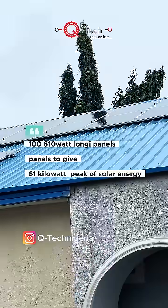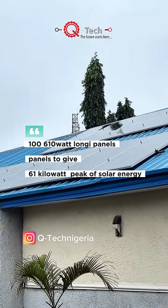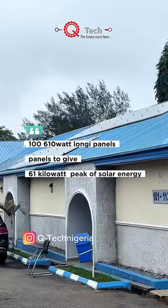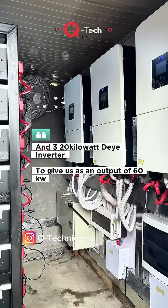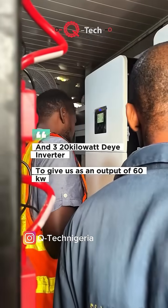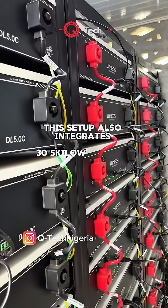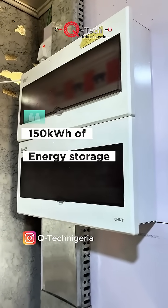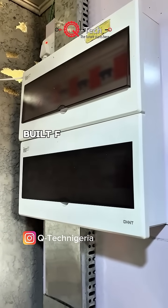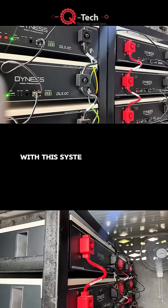So, on this project, we used 10 610-watt Longi panels combined to give us 6 kilowatts — this is the 1 kilowatt peak of solar energy. We also combined 3 20-kilowatt-per-day inverters to give us an output of 60 kilowatts. This setup also integrates 30 5-kilowatt-hour batteries to provide an impressive 150 kilowatt-hours of energy storage, built for performance and reliability.